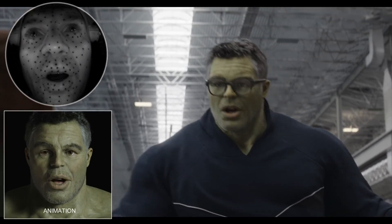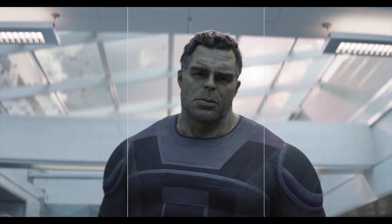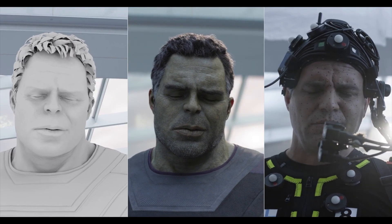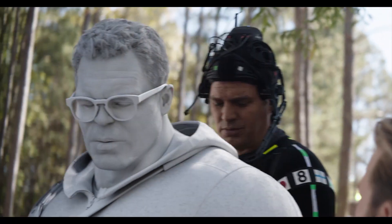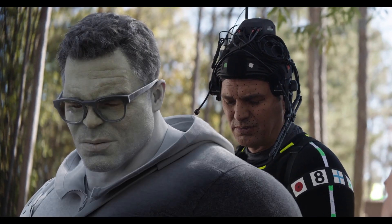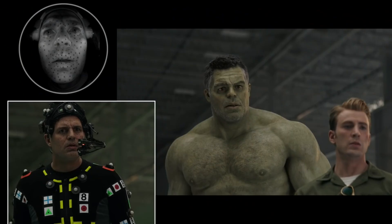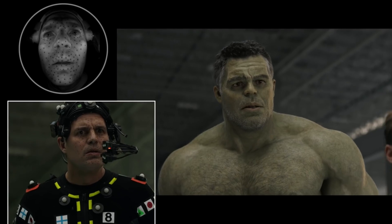After all of the performance data was captured on set, they moved into post-production to apply that data to the digital model. The software analyzed the footage of Mark's performance and transferred that to the model. Since there is quite a size difference between Mark and the Hulk, this helped apply the data accurately and also accounted for subtle nuances like lip movement and how the skin moved and wrinkled next to his eyes and mouth. While the technique is different from the one used on Deadpool, the purpose is still to bring the emotion from the actor to the character itself in an accurate manner, and in this case it also helps preserve the physical performance of the actor.